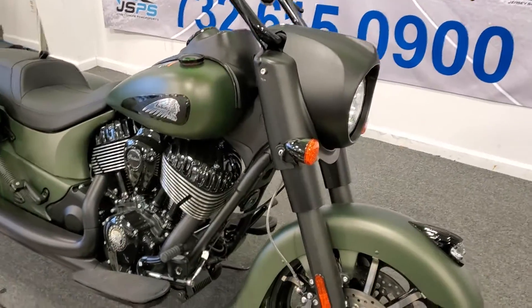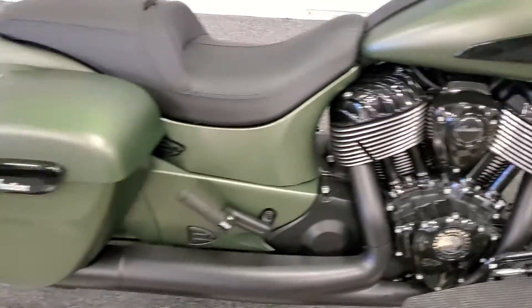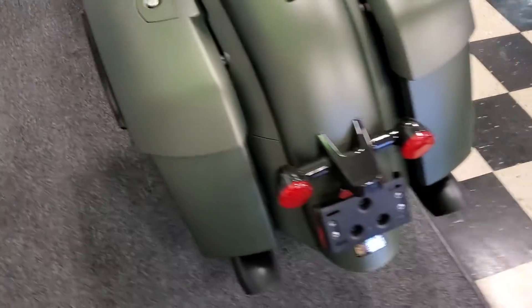Here we have a 2020 Indian Springfield Dark Horse. Immaculate condition, olive green. Good tread on the tires front and back, dual exhaust.